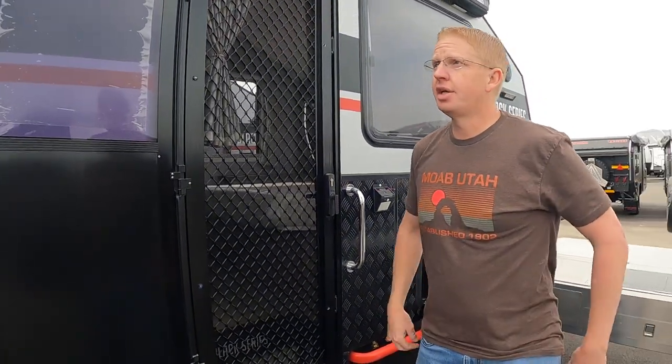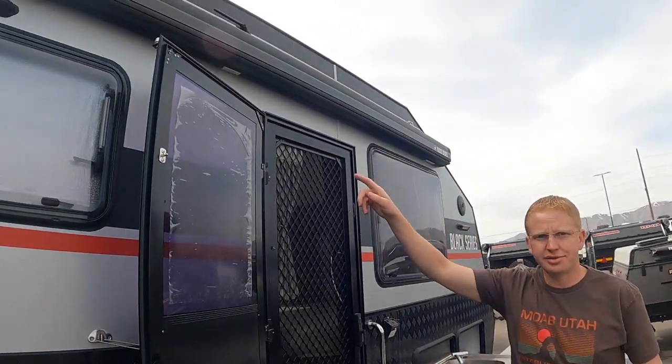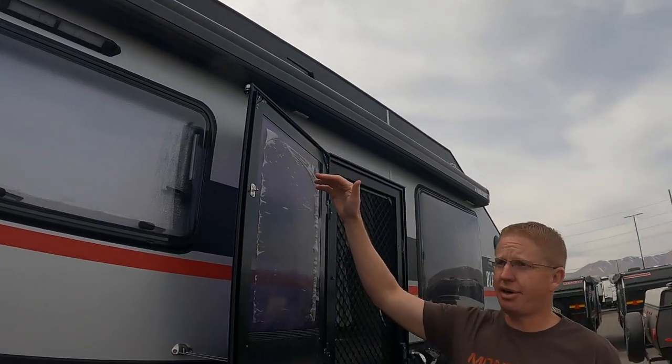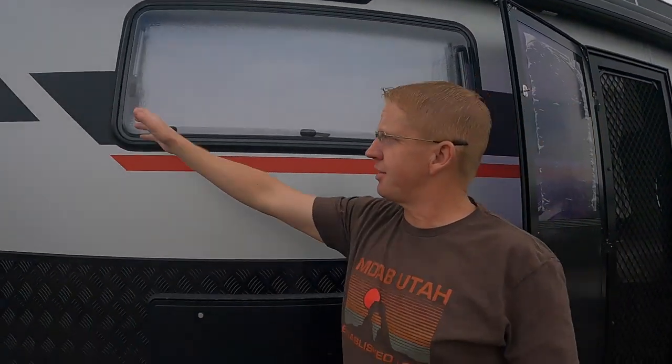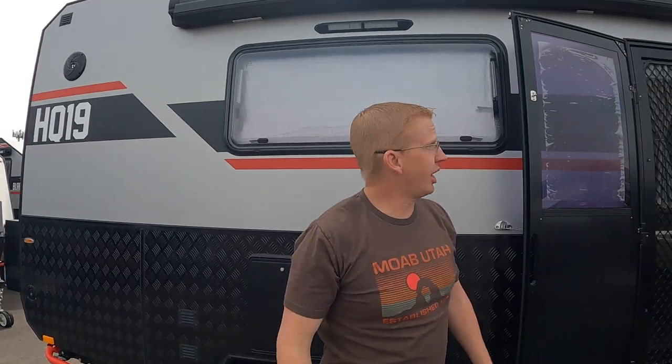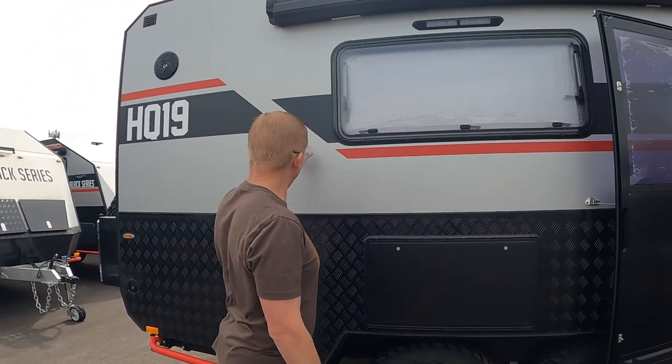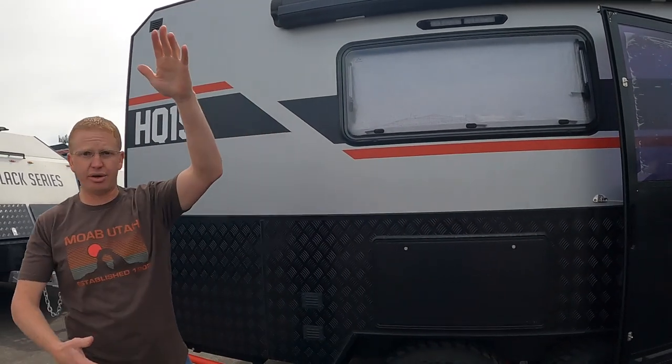Right up top you have your awning. The trailer isn't plugged in so we can't put it out, but instead of having legs come down the side it just scissors out. We're not sure how it holds up in the wind, but it's a unique design and looks a lot cleaner than big legs coming down the side of your RV — especially since you always end up walking right into those.